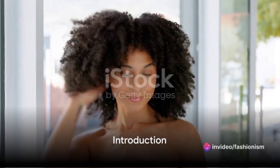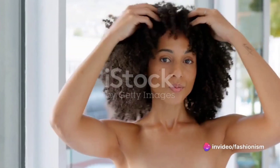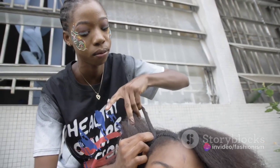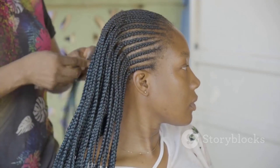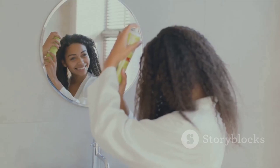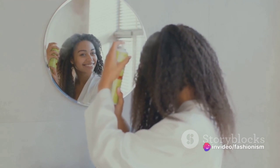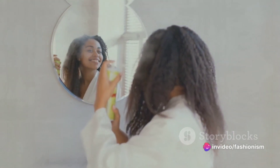Welcome to our YouTube channel where we're excited to share some fabulous and easy afro hairstyles for black girls. These protective styles are not only stunning but also practical for maintaining the health and vitality of your natural hair. Here are five fantastic hairstyles that are perfect for any occasion, so let's get started.